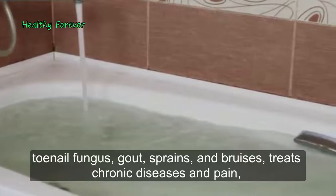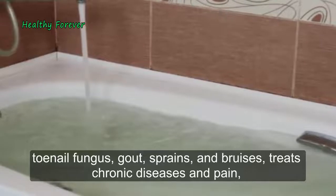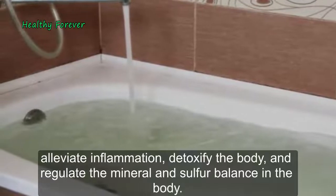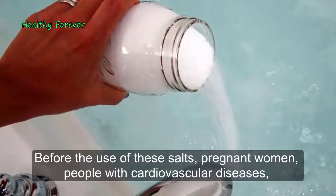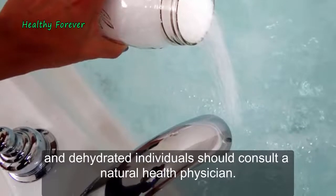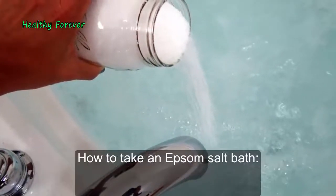Regular Epsom salt baths can help with muscle pain, athlete's foot, toenail fungus, gout, sprains and bruises, chronic disease and pain, inflammation, and detoxifying the body while regulating mineral and sulfur balance. Before using these salts, pregnant women, people with cardiovascular diseases, those with open burns or wounds, and dehydrated individuals should consult a natural health physician.